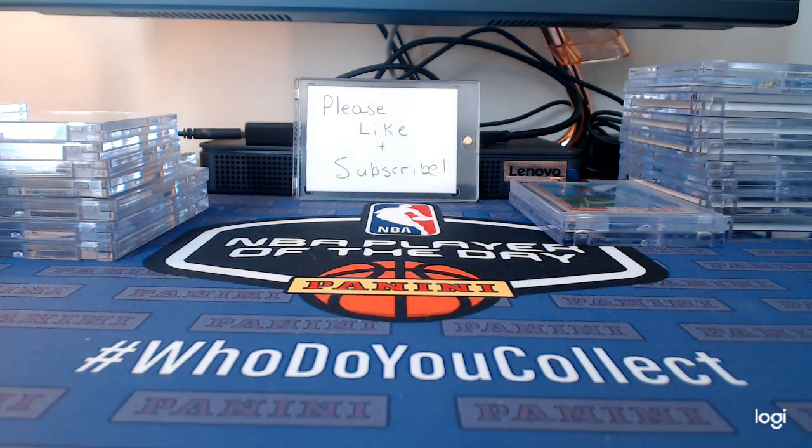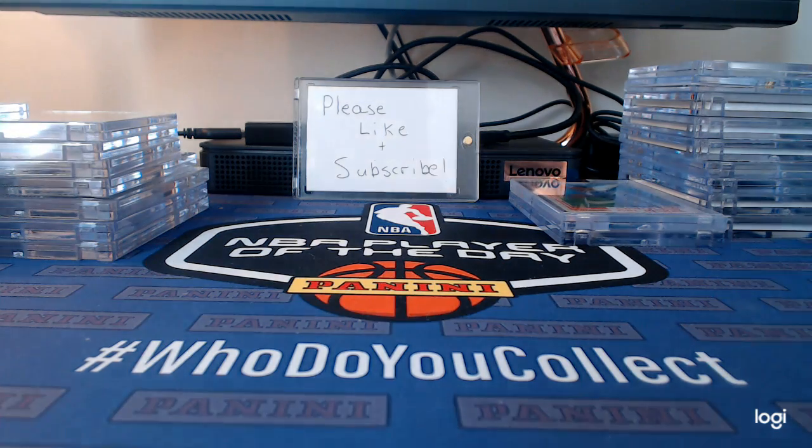I collect Atlanta Falcons, a little bit of the Philadelphia Sixers and New York Yankees. Most of the stuff is Falcons — that's pretty much my biggest PC. I have a couple other cards I want to show off, including some I've pulled just recently in the last month or so. Some really nice stuff, so let me get to it.